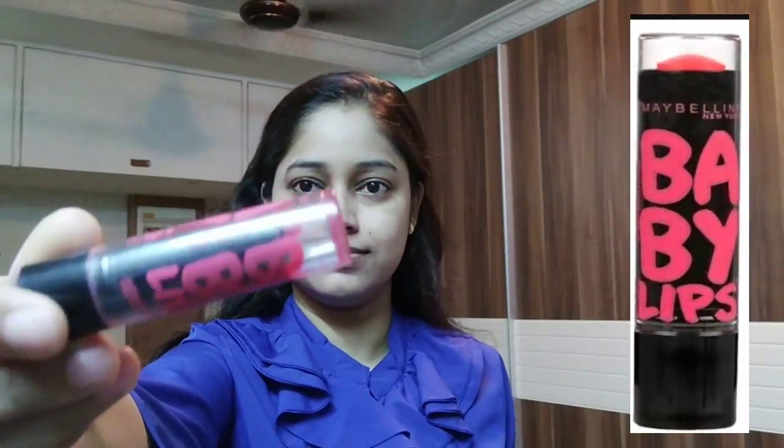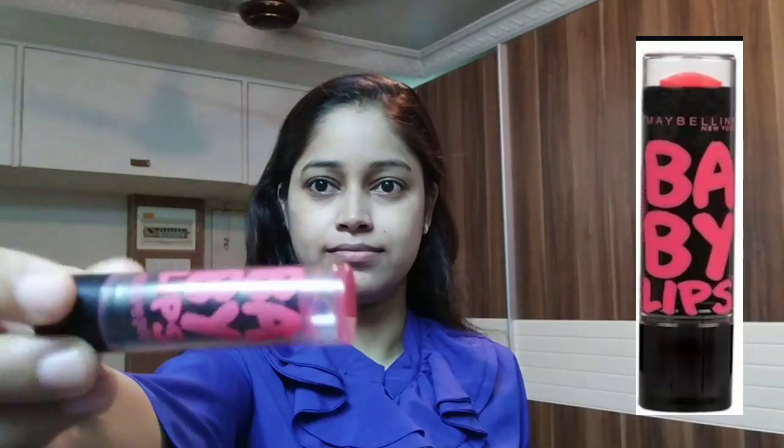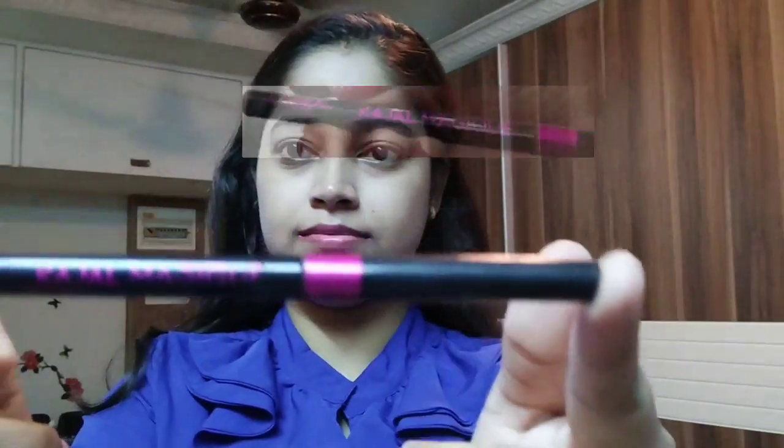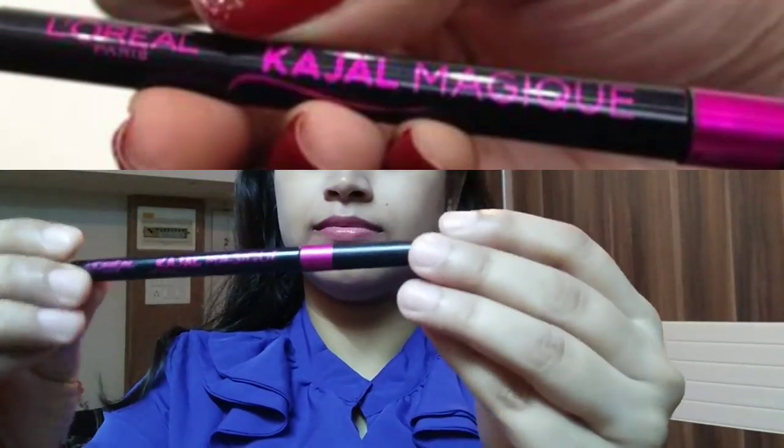Now I will not use any lipstick for my lips. But I am using this pink shade Baby Lips for daily use. Because I have noticed that whatever lipstick I use, after 3-4 hours it settles in the creases, making chapped lips, and it doesn't look good. This Baby Lips is fantastic.